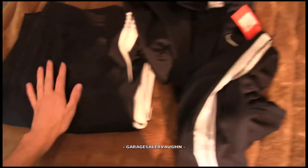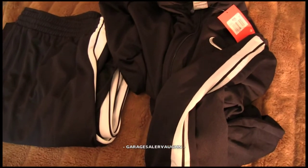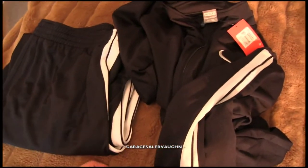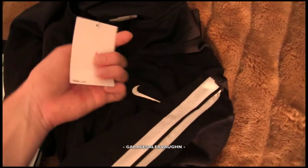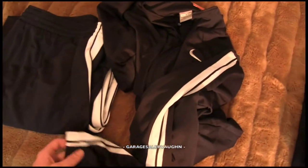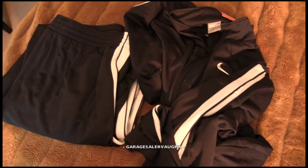I got matching pants and jacket, double XL — it's like an athletic tracksuit for playing basketball. I got the pants and jacket for $12 and they are both brand new with the tags. Here's what the Nike tag looks like. My estimate for the pair is around $85 — a really cool find.